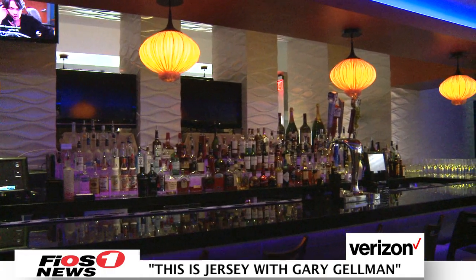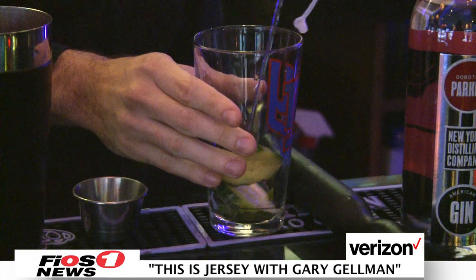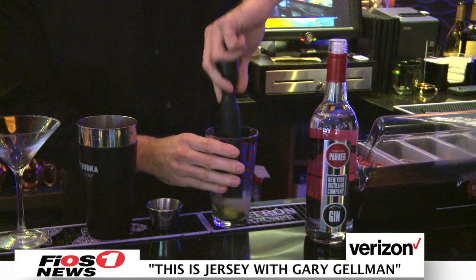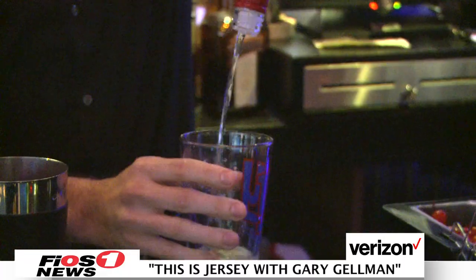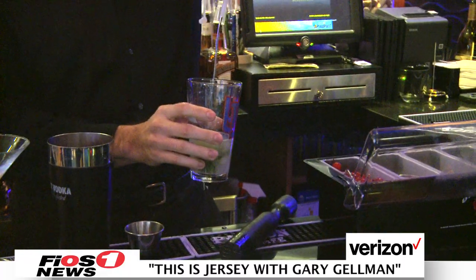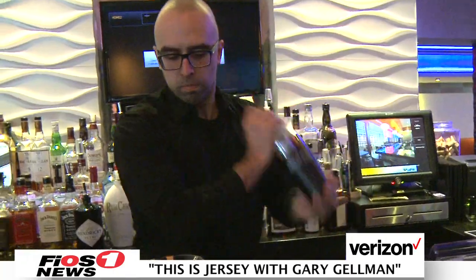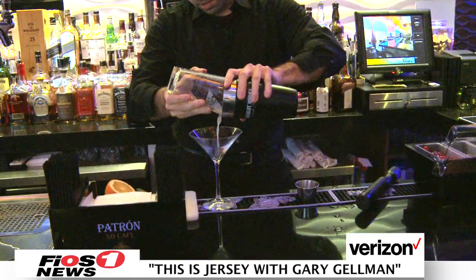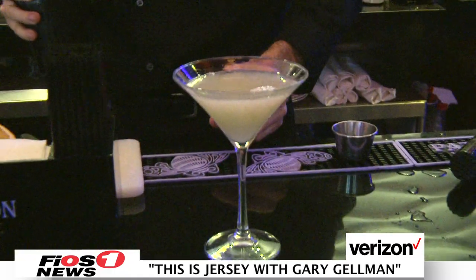Outside at the bar, MK Valencia is still serving unique and delicious signature drinks. I'll be making the cucumber splash right now. First off, we want to take a pinch of basil, cucumber, some simple syrup — muddle that. After that we add our Dorothy Parker gin, about an ounce and a half, then an ounce and a half of white cranberry juice, add our ice, and shake it. Serve it in a long stem martini glass. That's our cucumber splash martini.